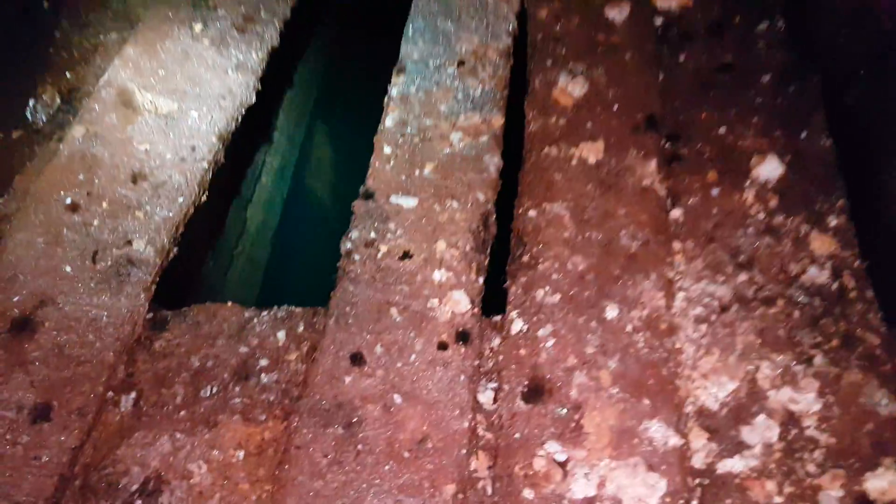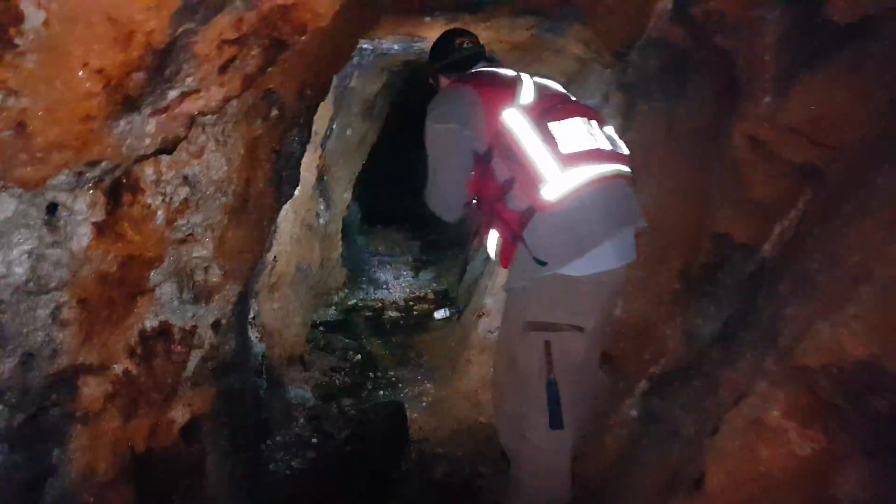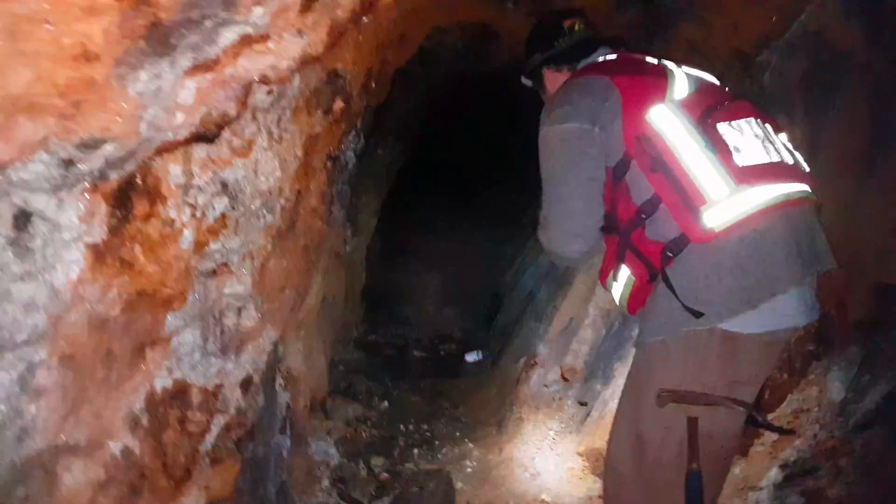So what you have here is a shaft. You can't tell how deep it is — it's full of water. And you've got a cross cut there that goes for about 15 meters.